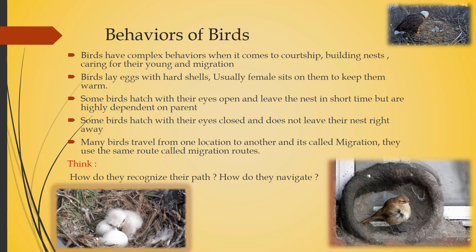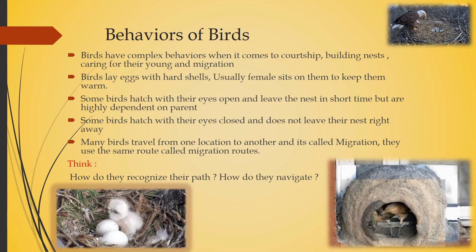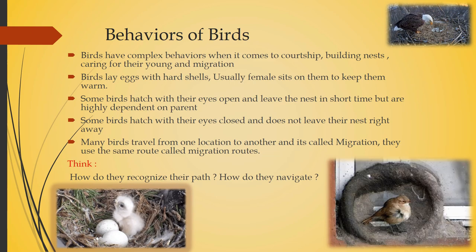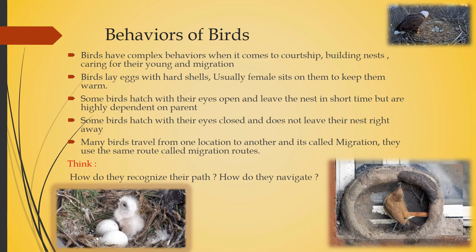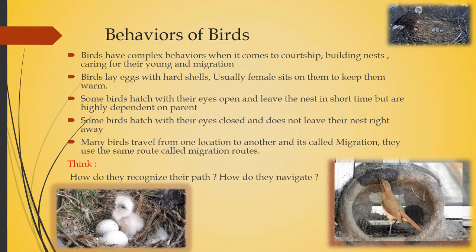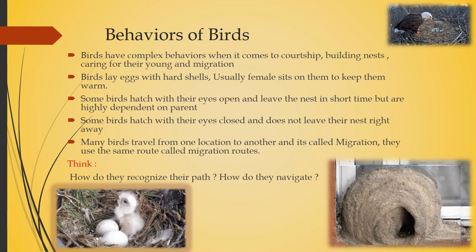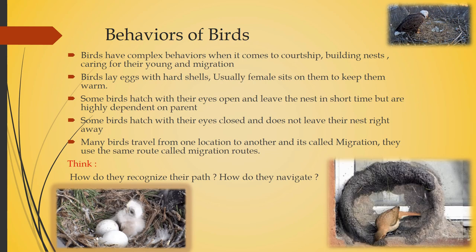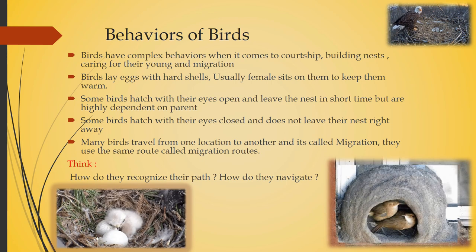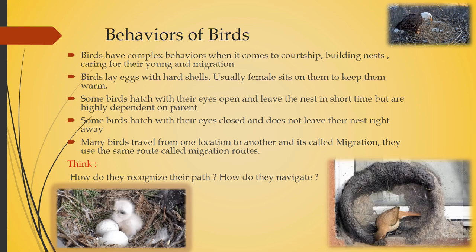Birds can travel from any part of the world to a totally different part. They use Earth's magnetic field for navigation, and they also find their way by recognizing specific landmarks such as lakes and mountains. They also follow the sun and other stars or star groups — it's a special ability that birds have to navigate.